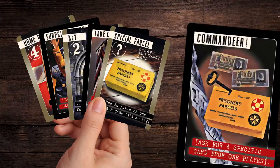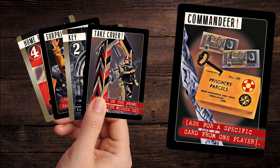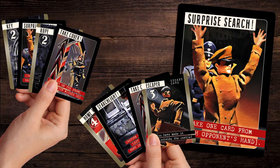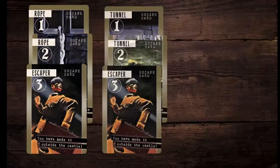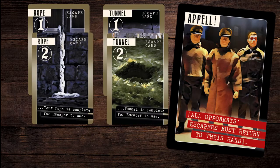But if you're lucky you can commandeer a card of your choosing to get your escape attempt back on track. Is it time for a surprise search, allowing you to swipe a random card from each player? Good luck! And a Confiscation Order allows you to take one of the visible cards from the table. Wait a moment! It's a roll call — all Escapers must return to players' hands immediately.